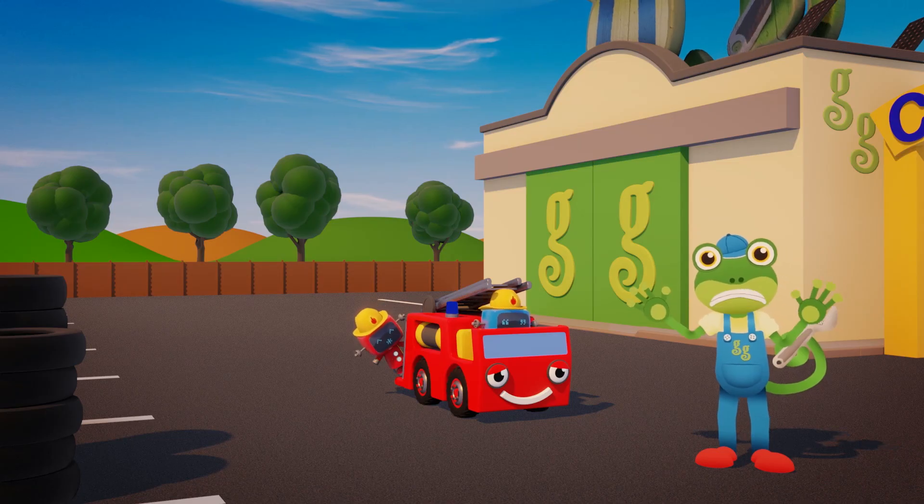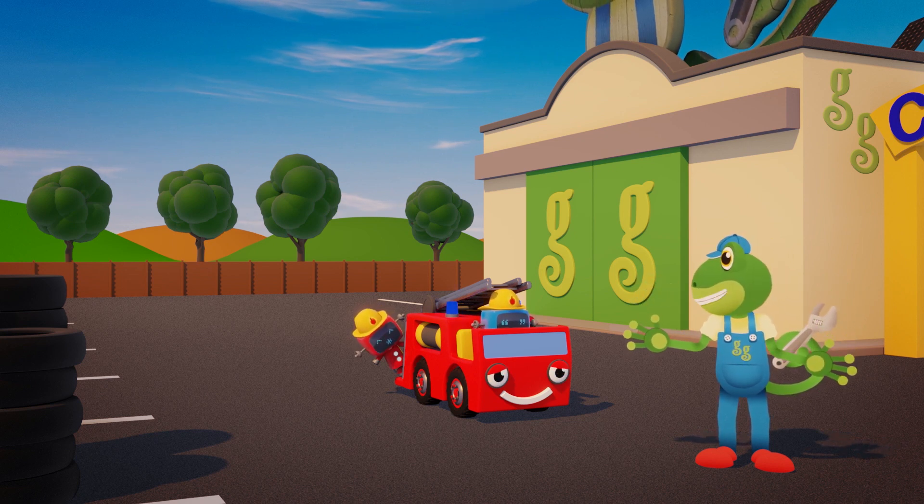A fire? At the farm? You'd better get going! Good luck everyone!